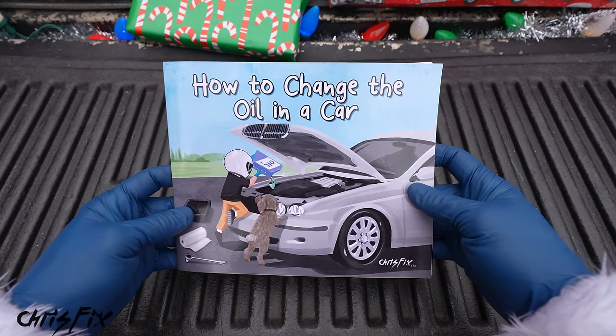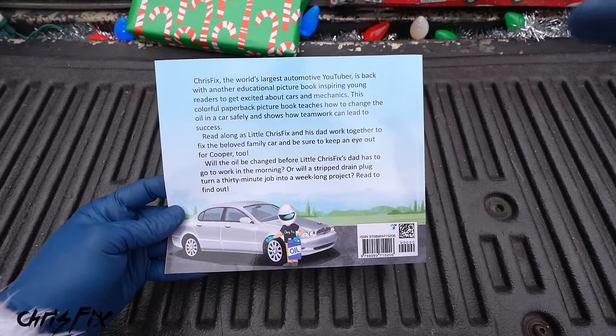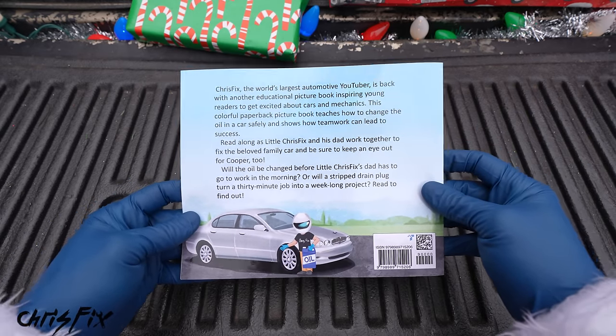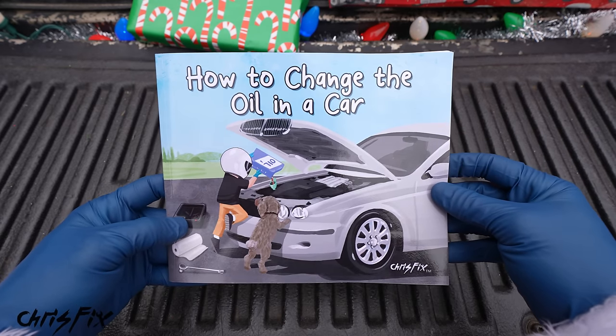To be completely transparent, the cost of printing books has gone up, but the price stays the same. This year I make less than a dollar per book, but it's not about the money. It's about getting kids involved in the car community and hopefully getting them excited about cars. So this is a great gift for the younger generation. Now let's get started opening up the first Christmas gift idea.